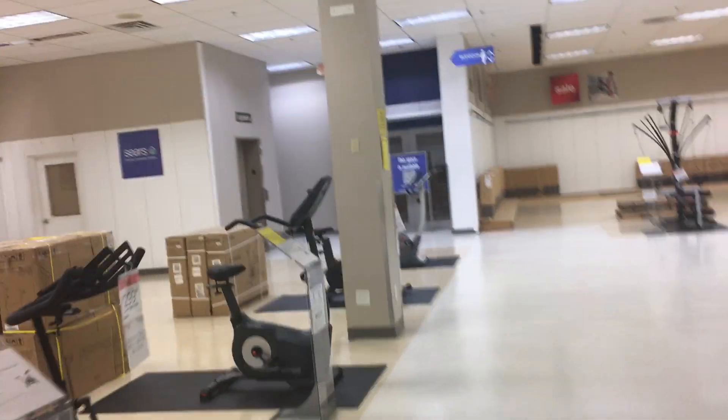Here we come to the elevator at Sears at the Gardens Mall in Palm Beach Gardens, Florida. There's the elevator sign. I think this is either a Westinghouse or a Schindler with RT.